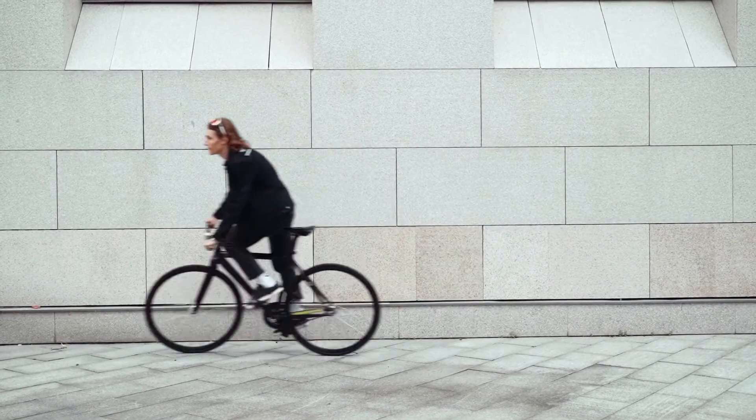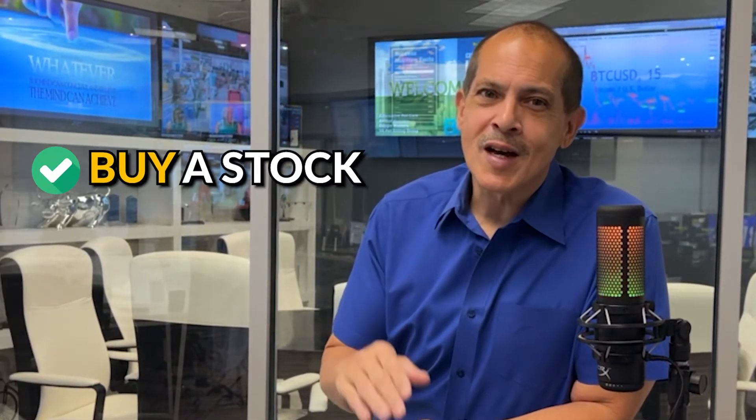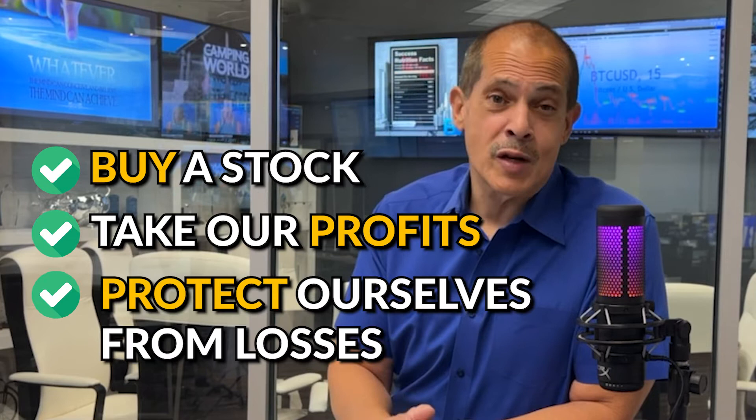It's just like riding a bike or anything else. You just learn to crawl before you walk, walk before you run. We're at the crawling stage still, but we know how to buy a stock and take our profits and protect ourselves from losses.